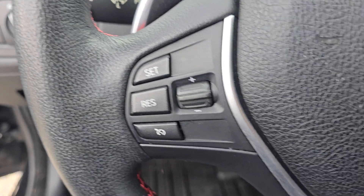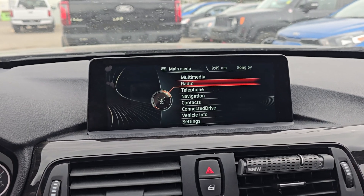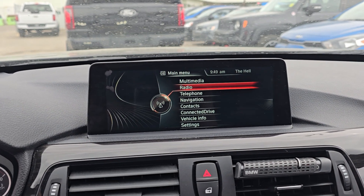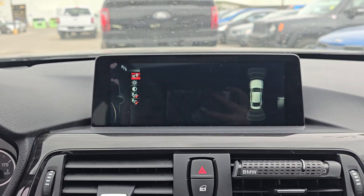At the steering column you have options for cruise control, audio control, and phone control when you hook up via Bluetooth. On the center screen you have options for audio, phone navigation, as well as other apps and settings. You do also have a backup camera.